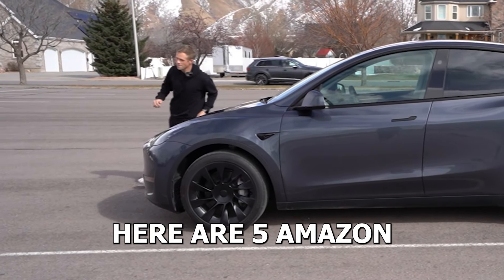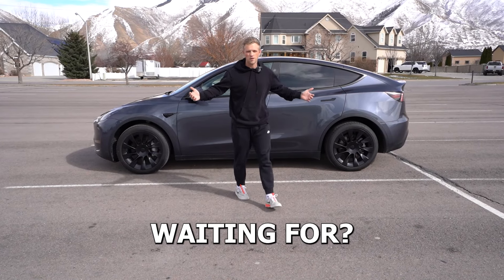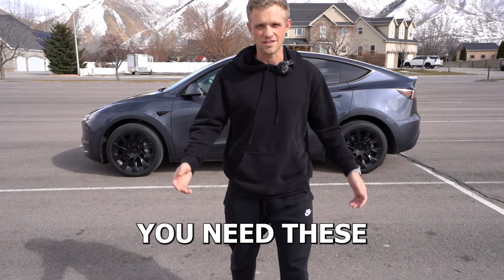Hey! Here are five Amazon car finds that you should probably have by now. Like, what are you waiting for? It's 2024. You need these.